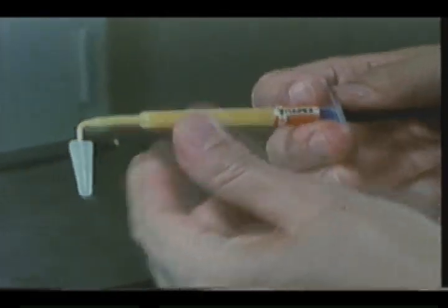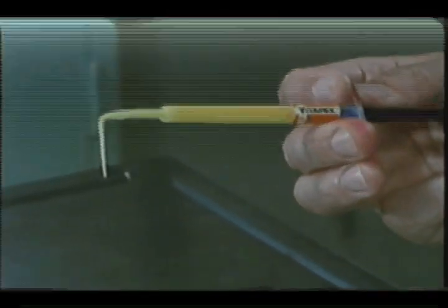Then, picking up the Vitapex syringe out of the black colored case, wipe all surfaces of the syringe with cotton gauze dipped in alcohol.